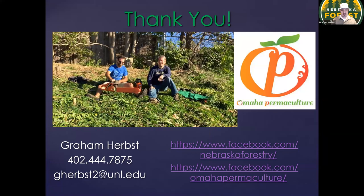So with that, there's some contact information for me. There's a small plug for my nonprofit, Omaha Permaculture — you can learn more on Facebook or our website. And with that, I'll take any other questions we have with the few minutes that are left.